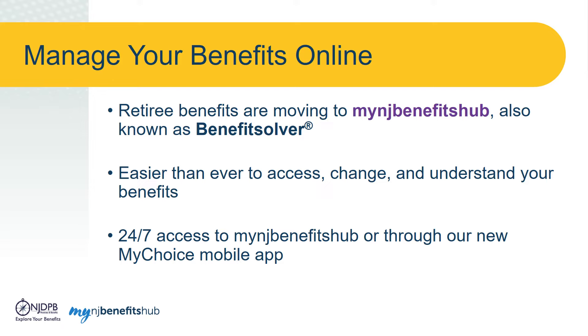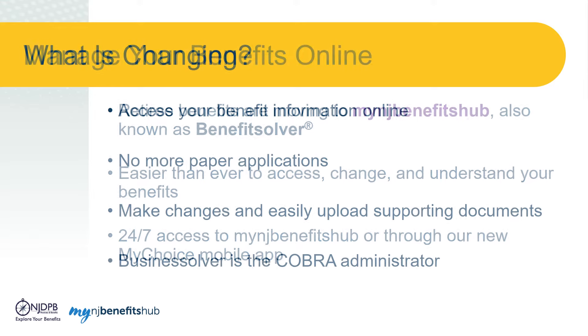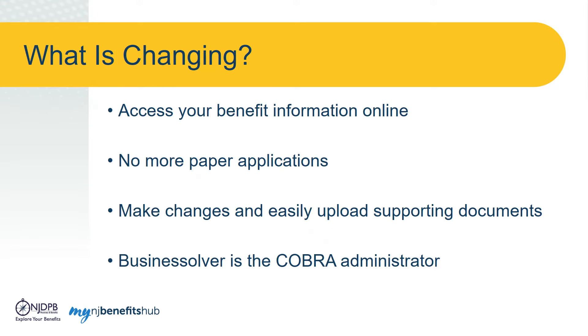You will have 24/7 access to My NJ Benefits Hub or through our new My Choice mobile app. Your retiree health benefit information will be accessible online, and starting January 1, 2022, you will no longer use paper applications to make changes to your benefits. Instead, the enrollment process is moving online to My NJ Benefits Hub, where you will be able to make a change to your coverage, add or remove dependents, and easily upload supporting documents.